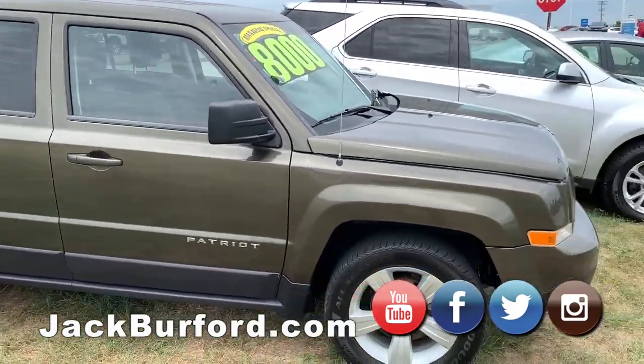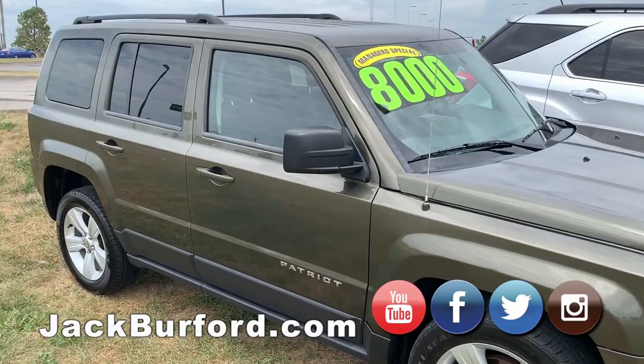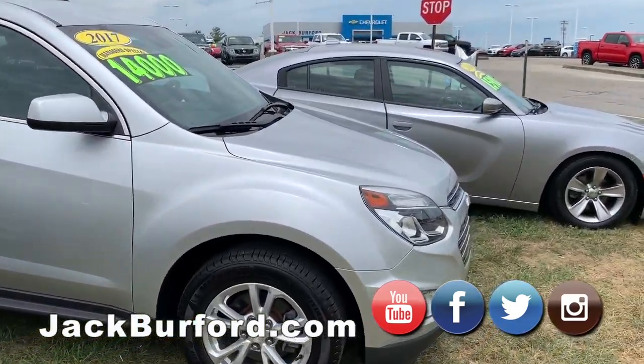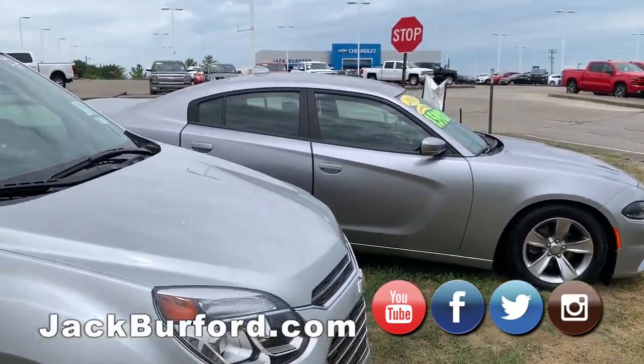Come see them, they're out front. Come and test drive. You can get these deals today. Jack Burford Chevrolet on the EKU Bypass here in Richmond.